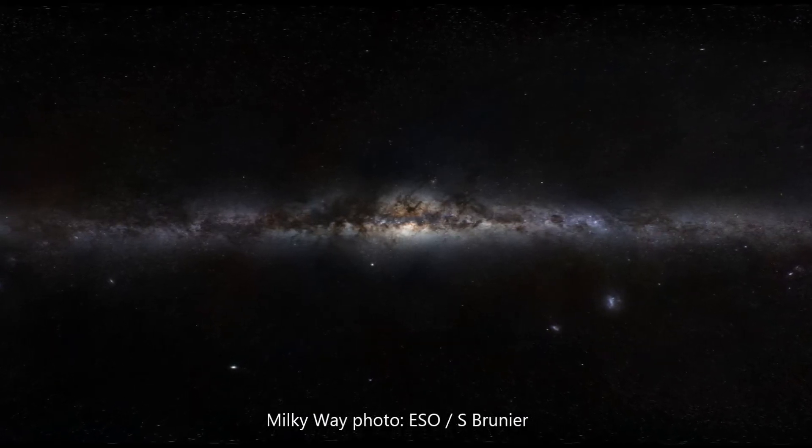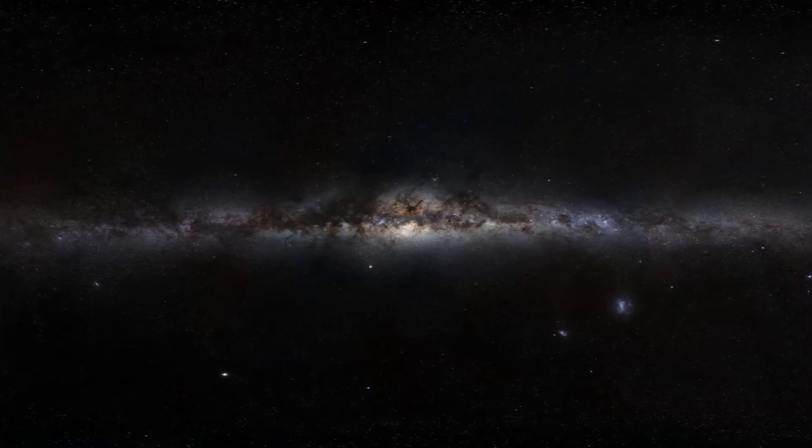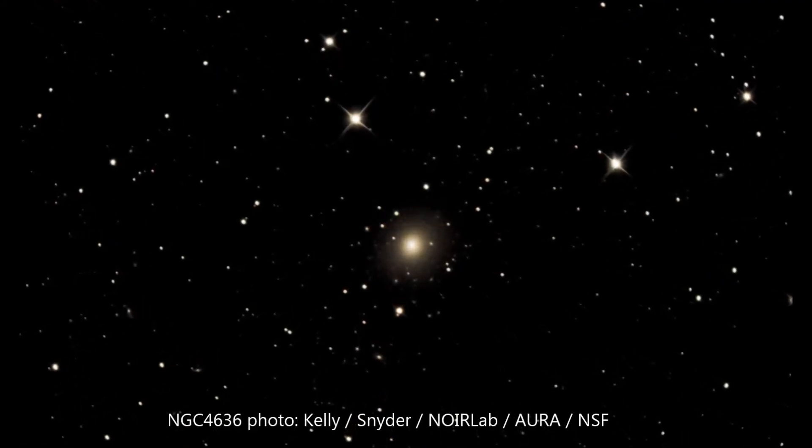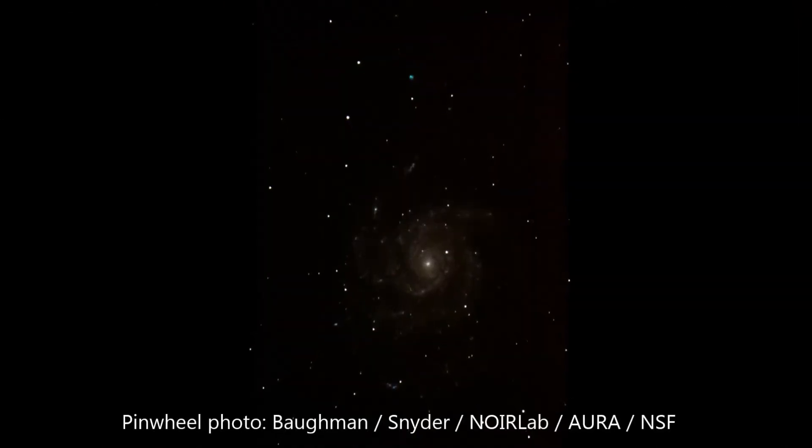To put that in perspective, if you held a tennis ball in one hand and a baseball in the other, and stretched them out as far apart as you can reach, that approximates our two galaxies to scale, with Andromeda a little larger than our Milky Way.